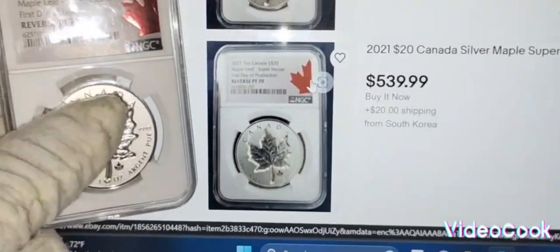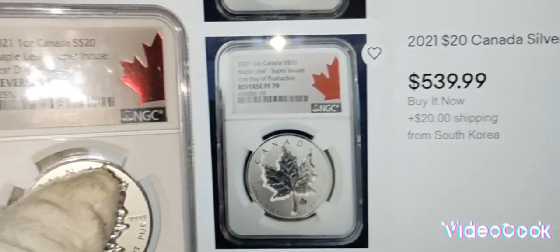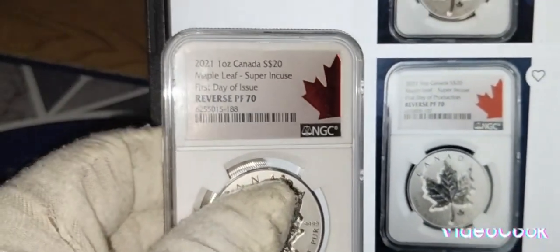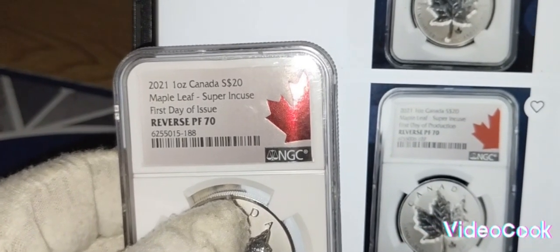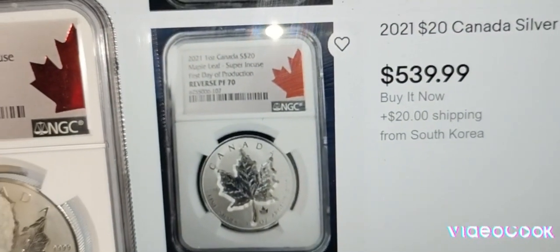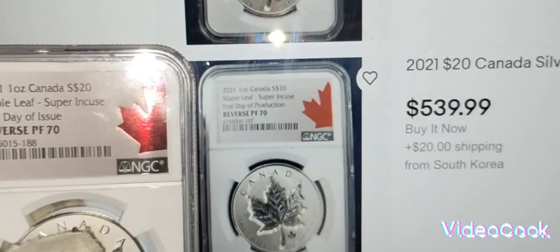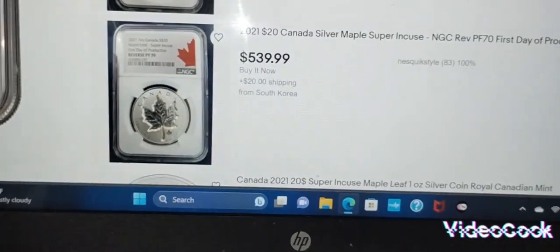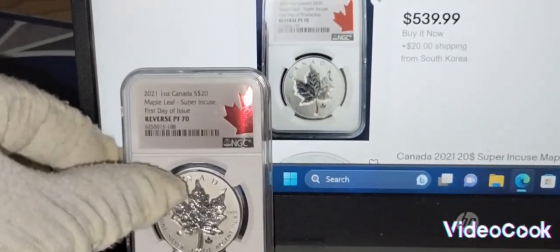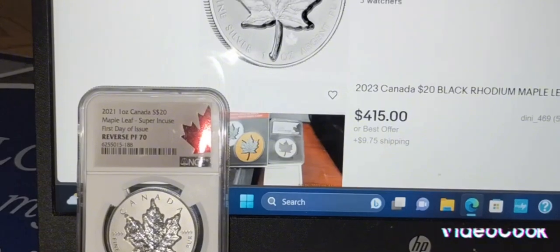It is the exact same coin — look at that. Reverse Proof 70, Reverse Proof 70. Look at that guys, and this is going for $500. Not bad for $40 to purchase — I'm pretty happy with this, I kind of love this coin already.